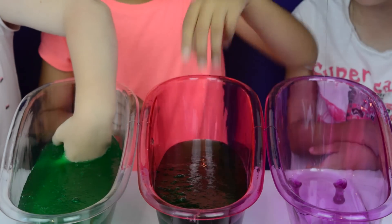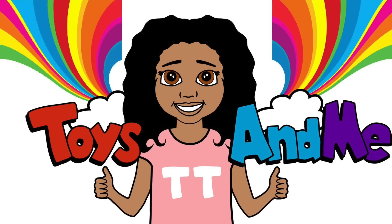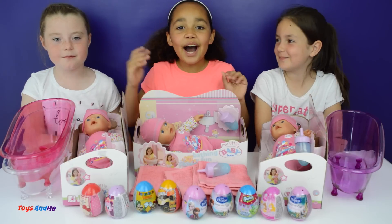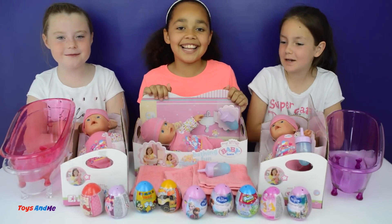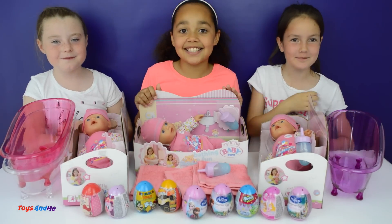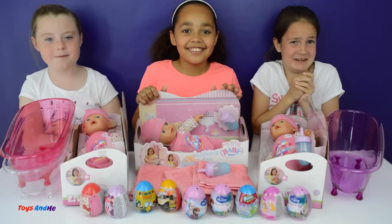What does it feel like, Hila? It feels weird, it feels like a jelly bath. Hi everyone, I'm Summer and today we are doing another super gross toy challenge - yay! And yes, this does involve slime - eww! Slimy!